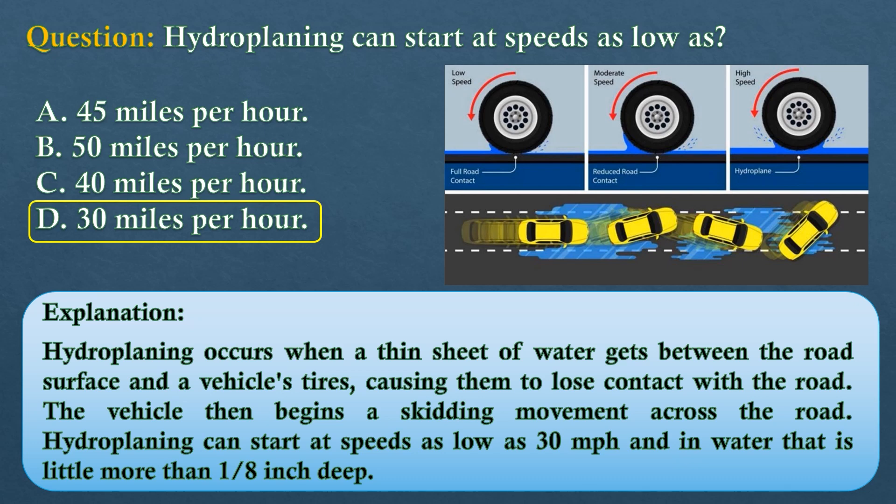Hydroplaning occurs when a thin sheet of water gets between the road's surface and a vehicle's tires, causing them to lose contact with the road. The vehicle then begins a skidding movement across the road. Hydroplaning can start at speeds as low as 30 miles per hour and in water that is little more than one-eighth inch deep.